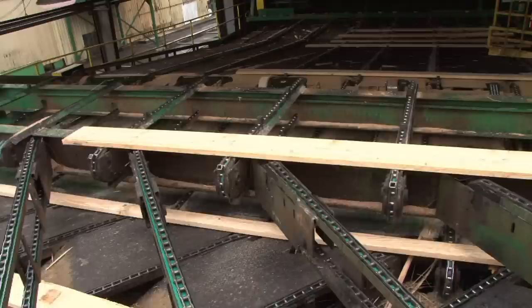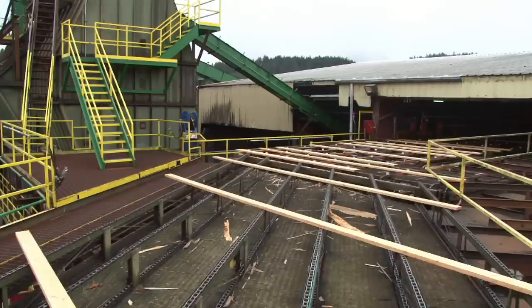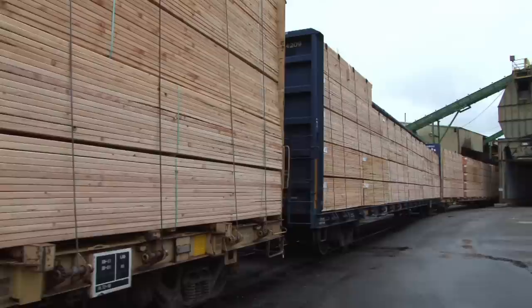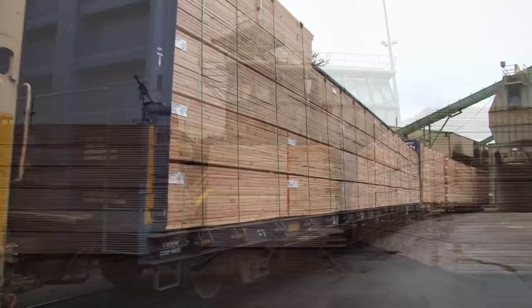We have about 350 employees that work here in Willow Mina when we're at full capacity. Each sawmill works two shifts. The lumber comes out of the sawmill and gets loaded onto rail cars. We will ship out 15 car loads a day. The rest of it will get put onto trucks that get shipped out all over the United States.